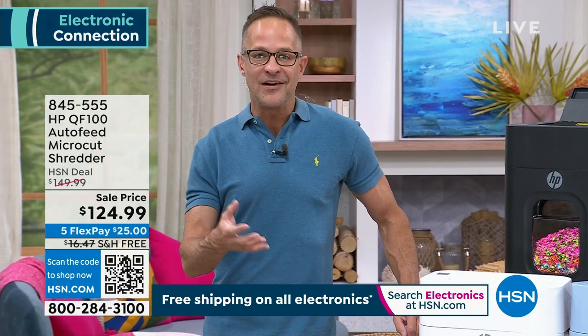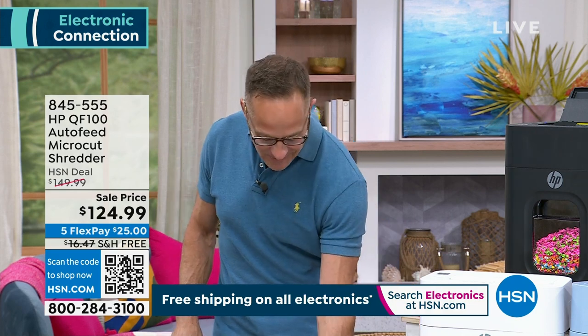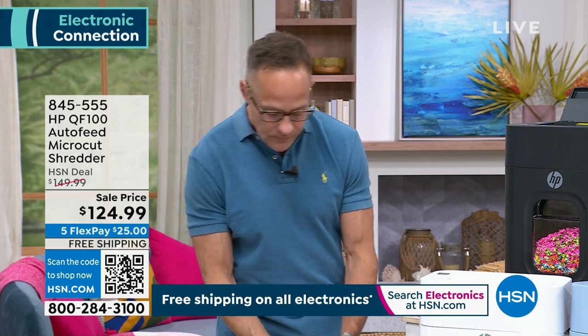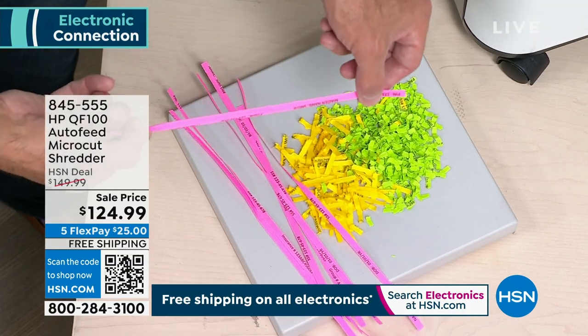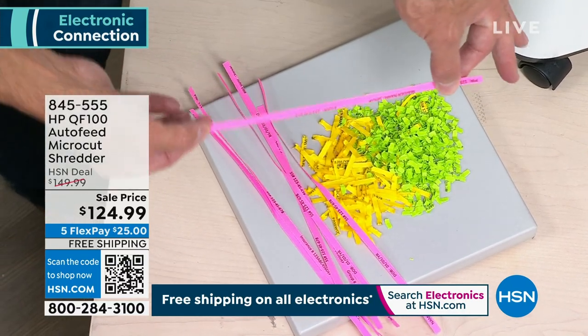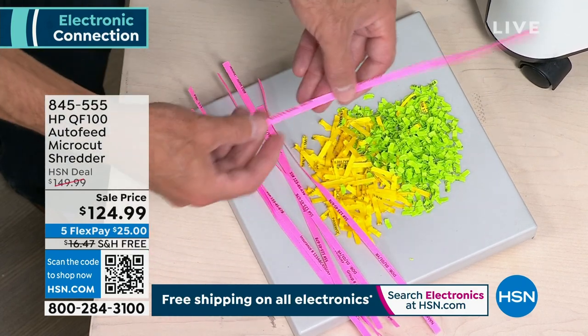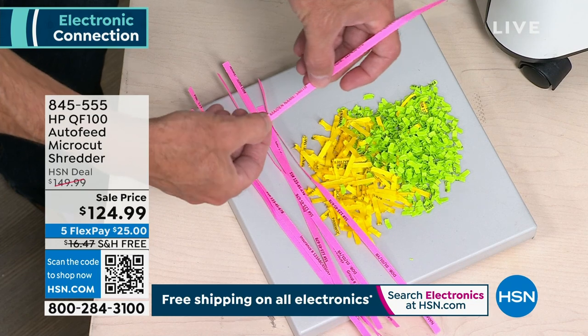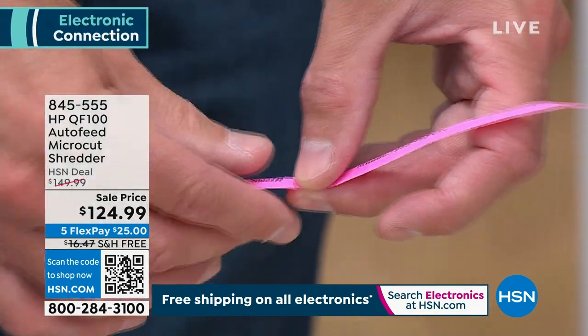There are several different kinds of shredders — they all do a different job. This is the most thorough. Let me give you the quick history of shredding. What we used to have is something called strip shredding. The problem with it is you can still see all of the numbers and all of the names. You think it's shredding — it's not.